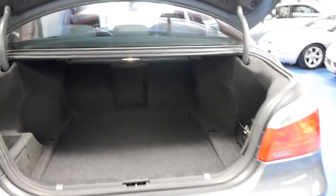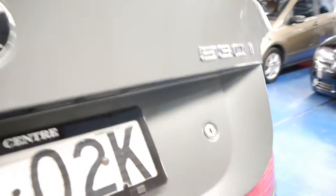It's got a huge boot. This car also has a tow bar, which is great. It's got tinted windows, which is possibly why the interior is in such good condition.